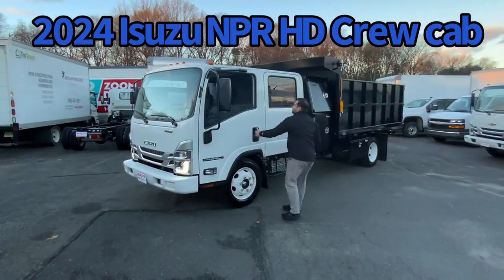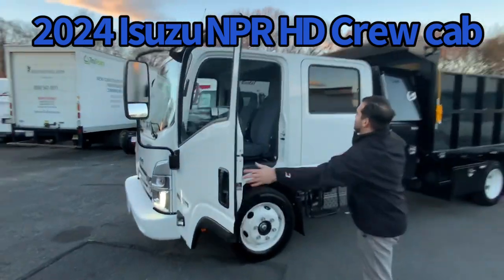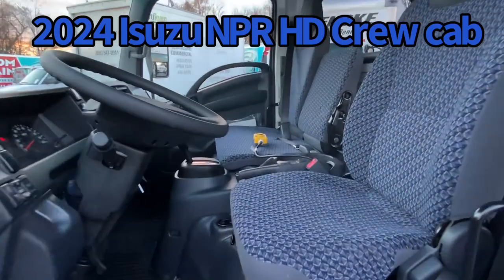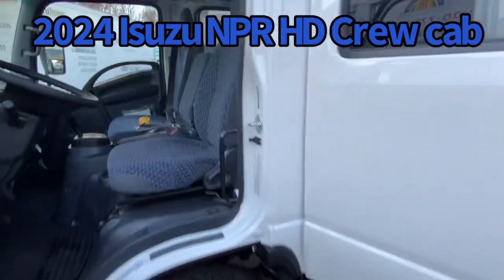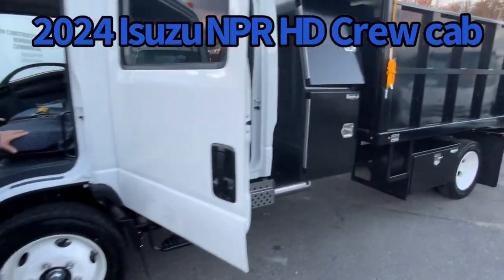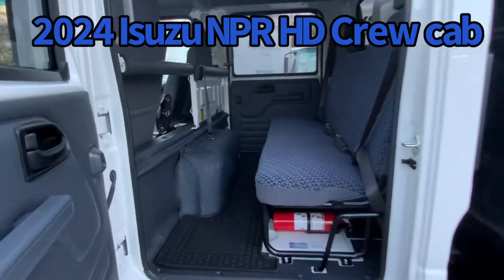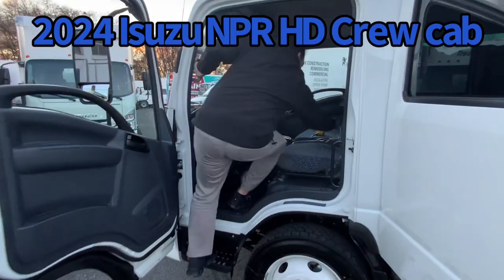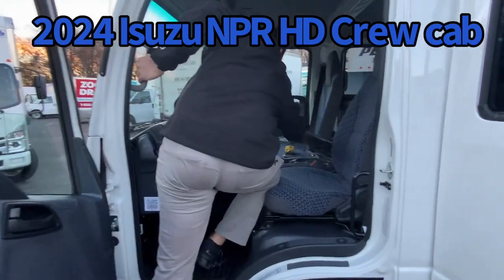Let me show you inside the cab. Three-man seating in the front, four-man seating in the back — full crew cab. New blue-gray hexapod design. The middle seat acts as a fold-down workbench for your guys.